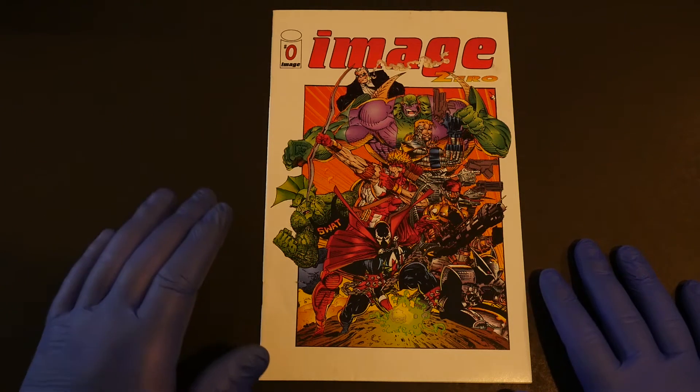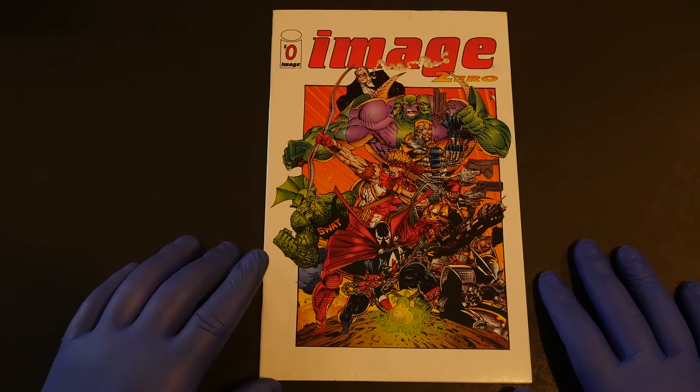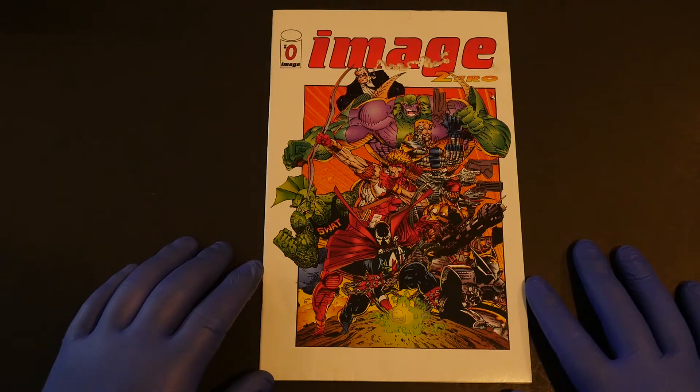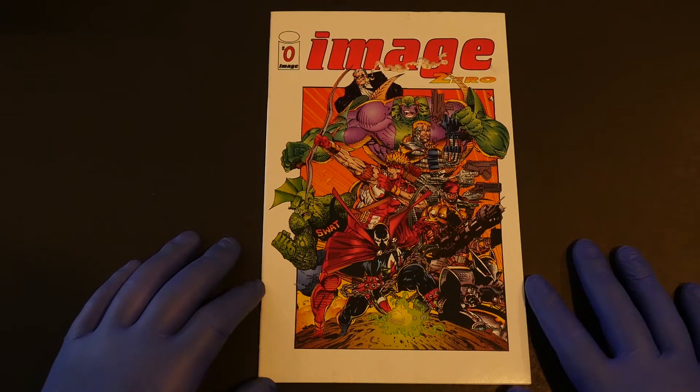Welcome back to Crypto Comics, all you beautiful, gorgeous people in webtown. I'm very excited to share a very rare comic with you indeed. This is Image Number Zero. The only way you could get this comic was by clipping out coupons in six different Image books and shipping them in with like $2.50, and they'd send you this comic book back.